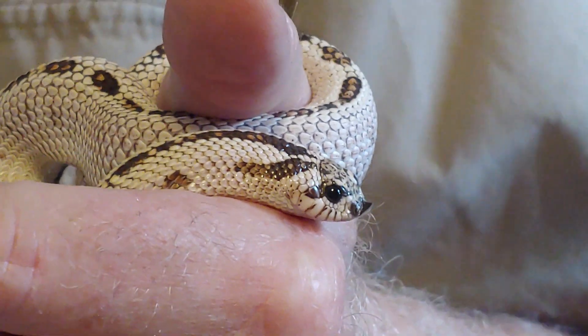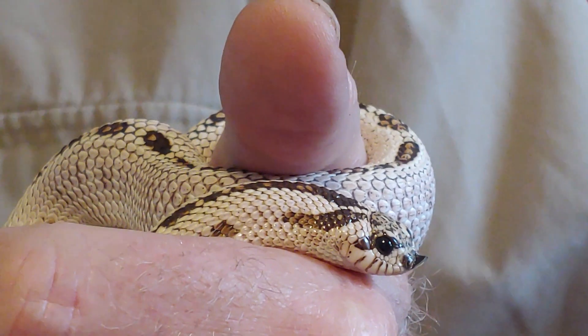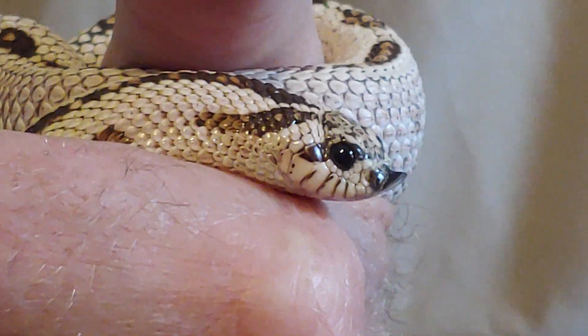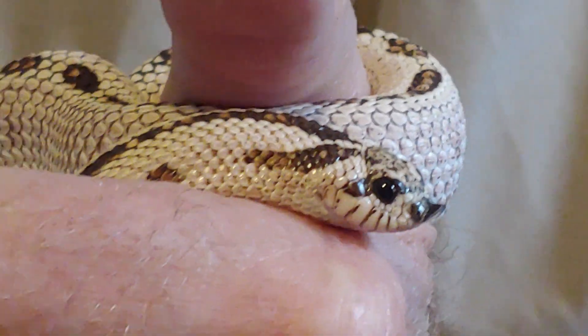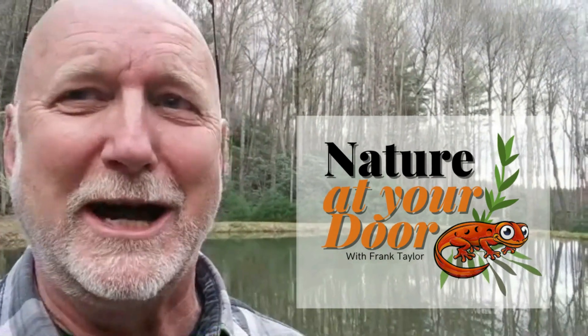So stay tuned for this episode where I'll talk about this fascinating, unique, and interesting-looking snake and its amazing behaviors and a little bit about its biology. Right here in your backyard, you never know what you're going to find.